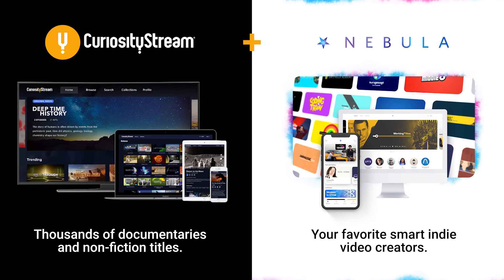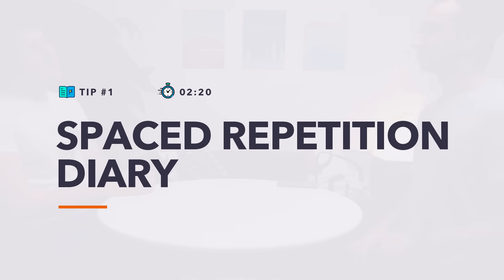Nebula is partnered with CuriosityStream, who are very kindly sponsoring this video. So if you sign up to CuriosityStream, you'll get free access to all the videos on Nebula, but I'll tell you more about that at the end of the video. Tip number one: the spaced repetition diary.